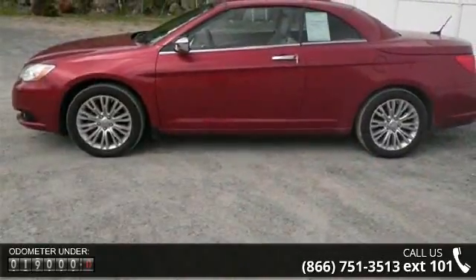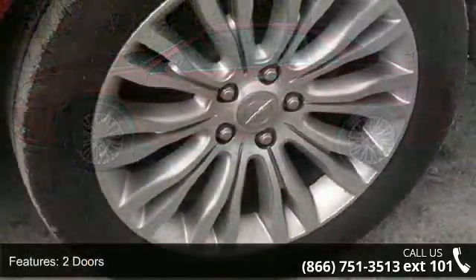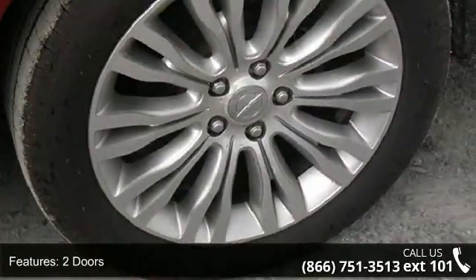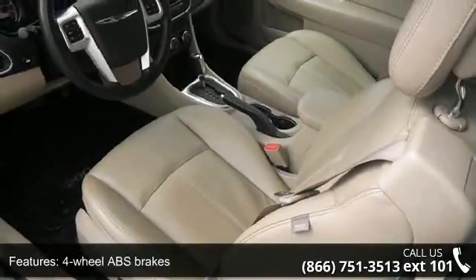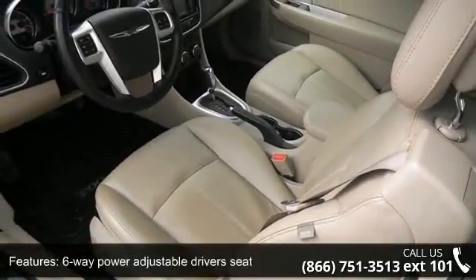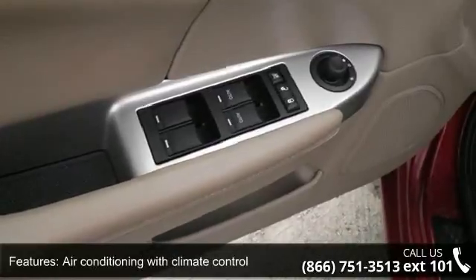Enjoy these notable features: two doors, 283 horsepower, four-wheel ABS brakes, six-way power adjustable driver's seat, air conditioning with climate control, audio controls on steering wheel, Bluetooth, analog clock, compass, and power convertible roof.